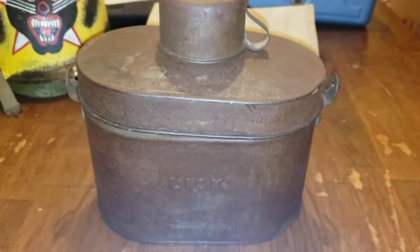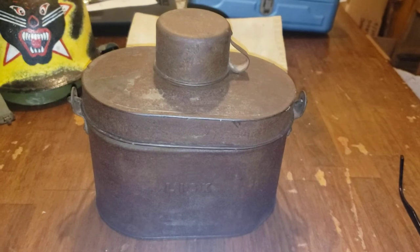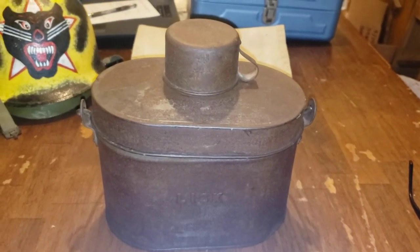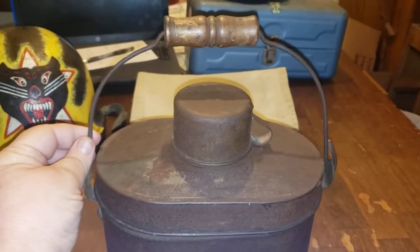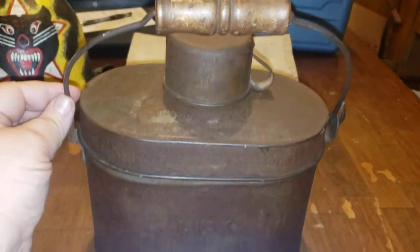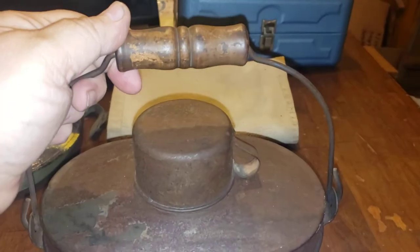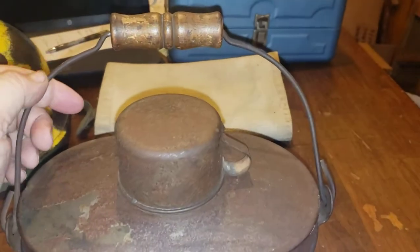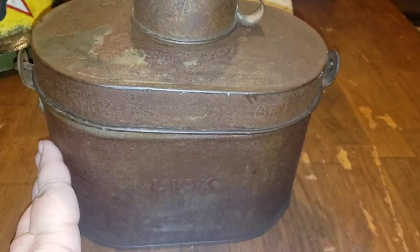It has one spot of damage — a dent right here — and for being as old as it is, I think it's done very well. It has a wire handle with a wooden grip on it, very nicely worn. No chips, no nicks, a few scratches, no real gouges. This was well taken care of, with the exception of its latter part of life where it was allowed to rust. But that just gives character to the patina, which is always very nice.